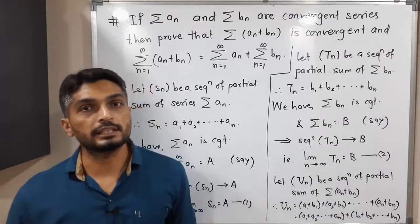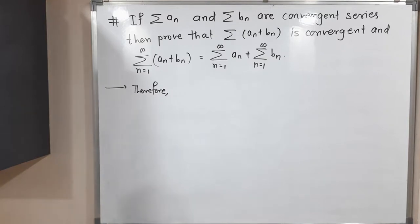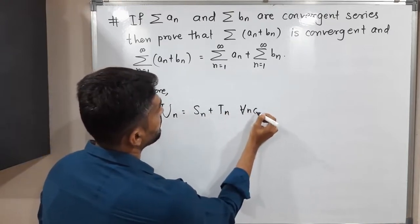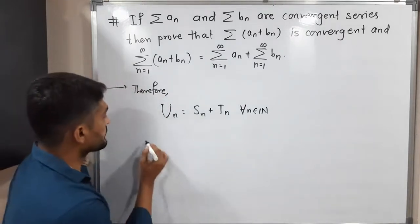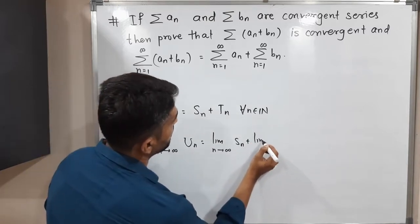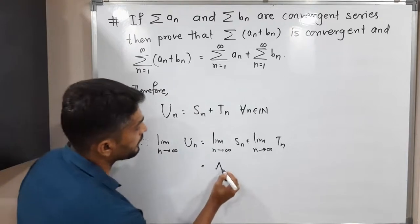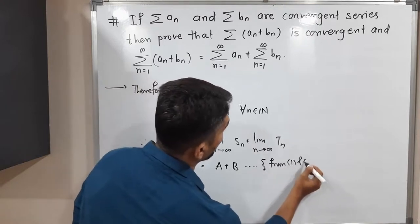Therefore Uₙ = Sₙ + Tₙ, and this is true for all n in the set of natural numbers. Applying the limit on both sides: limit as n tends to infinity of Uₙ equals limit as n tends to infinity of Sₙ plus limit as n tends to infinity of Tₙ. From equation one, this is A, and from equation two, this is B.